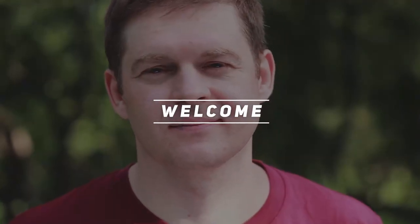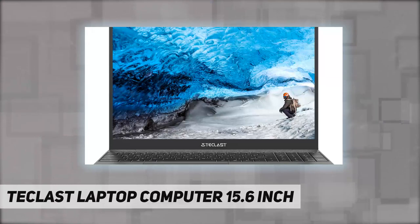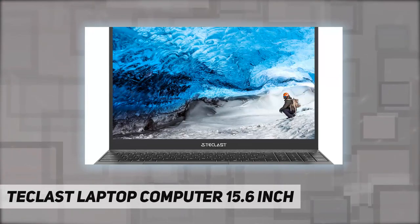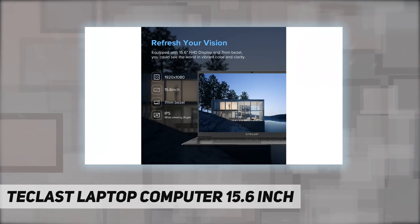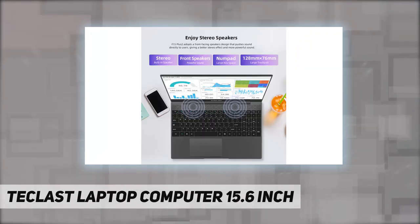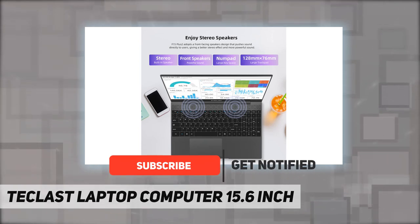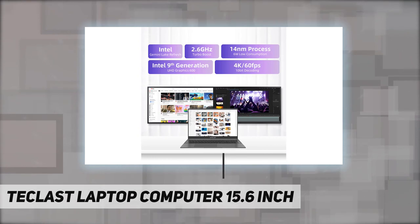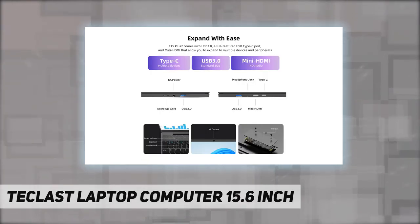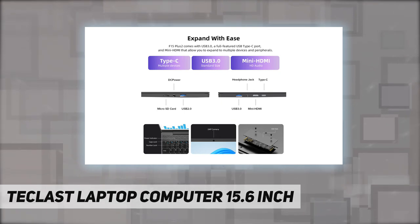Hey, welcome back to my channel. Techlast laptop computer, 15.6 inch high performance CPU. This 15.6 inch Windows laptop comes with 8th gen Intel Gemini Lake processor in 14 nanometers with a frequency max up to 2.6 gigahertz, making it a smooth operation. Equipped with 9th gen Intel UHD Graphics 600, this laptop has powerful video decoding capacity to smoothly playback 4K video with ease.